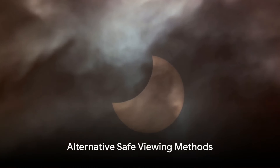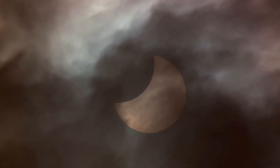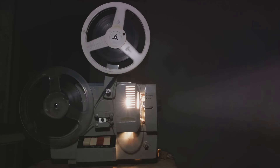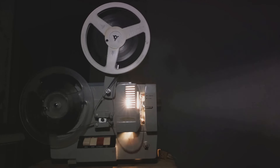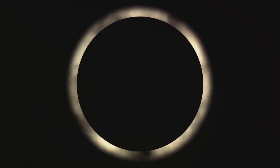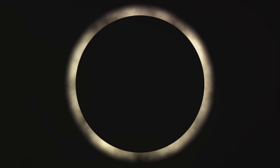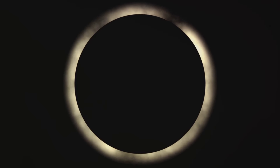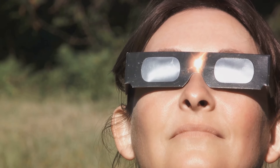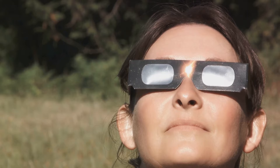If you don't have solar viewing glasses, there are other safe ways to observe the eclipse. One popular method is the pinhole projector, which you can easily make at home. By allowing sunlight to pass through a small hole onto a flat surface, you can watch the eclipse's progress without looking directly at the Sun. This method is not only safe, but also educational, making it perfect for viewers of all ages.